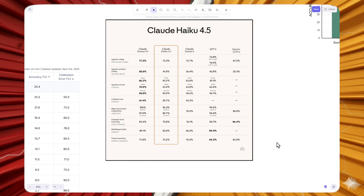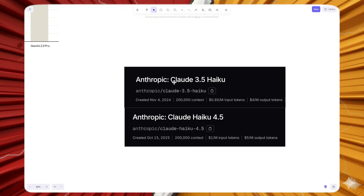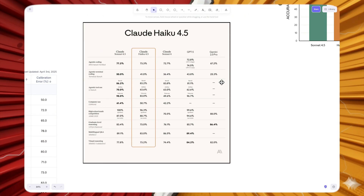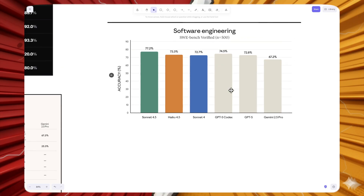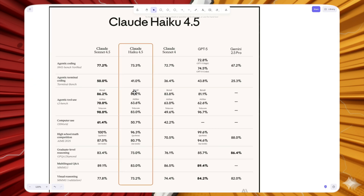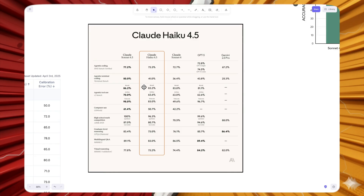After a long time, Anthropic has released an update to their Claude Haiku model — Claude Haiku 4.5. The last time they released a model in this category was Claude 3.5 Haiku, back in the 3.5 Sonnet era. Anthropic specifically focuses on coding, and they're claiming this is a very capable model, even better than Sonnet 4 on SWE-bench Verified.